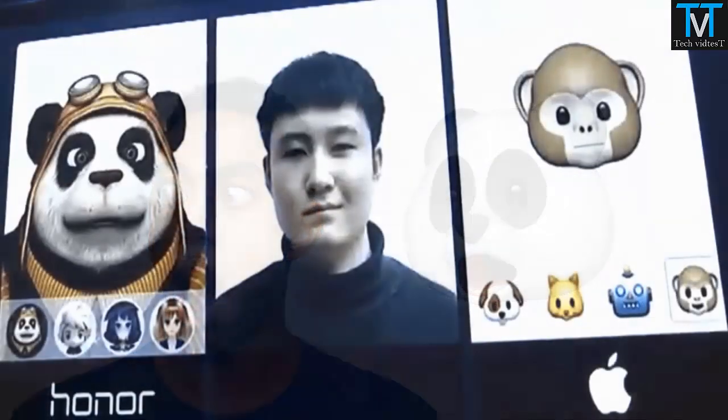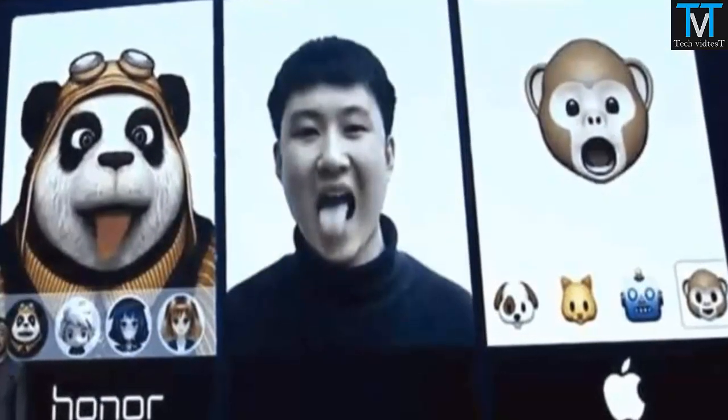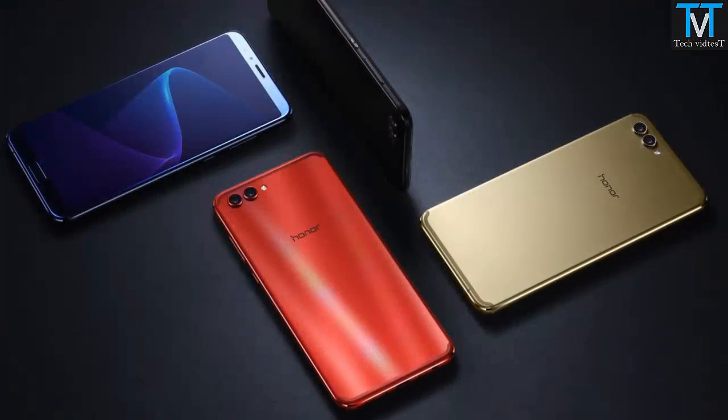But Honor does claim that its version is even better than Apple's. How so? Well, for one, it tracks your tongue too — because why wouldn't that be a thing?